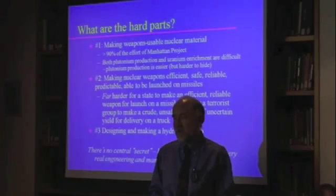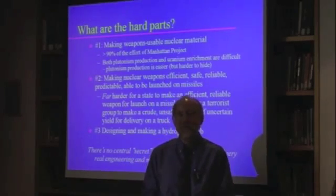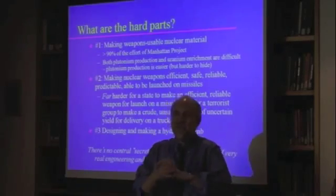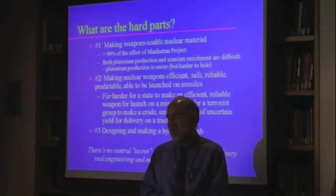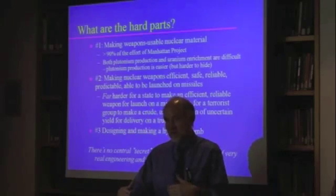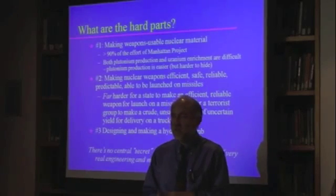The stuff used to be out on tables and so on, even at night when they weren't working with it. Now it's all kept in a vault with cameras and detectors and so on — it's much more secure. Anyway, I was getting a tour and we were going to the vault where all the stuff was, and there are several kilograms of neptunium in there.